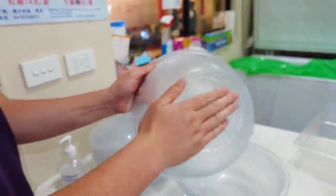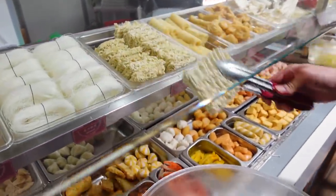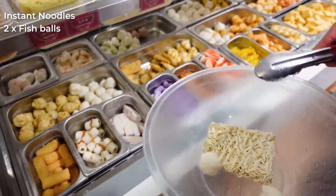How heavy your bowl is determines how much you pay. I'm going to order my typical bowl. We're going with Morris first — he was just shaking out the water to get rid of the water weight. He's got what looks like instant noodles.